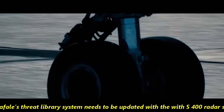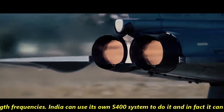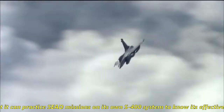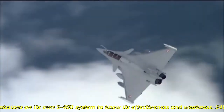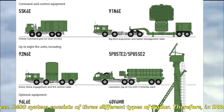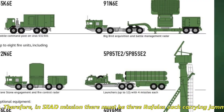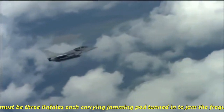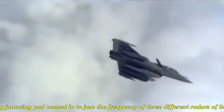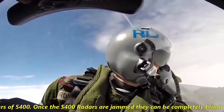Third, Rafale's threat library system needs to be updated with the S-400 radar system's wavelength frequencies. India can use its own S-400 systems to do this, and can practice SEAD missions on its own S-400 to identify its effectiveness and weaknesses. The S-400 system consists of three different types of radar; therefore in SEAD missions there must be three Rafales, each carrying a jamming pod tuned to jam the frequency of each of the three different S-400 radars.